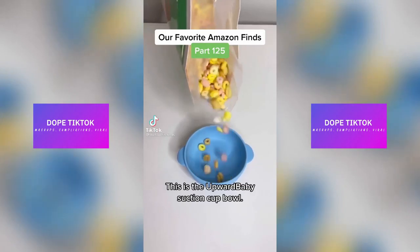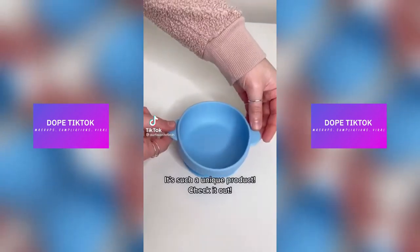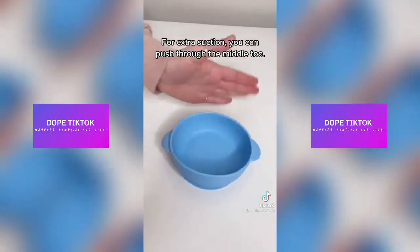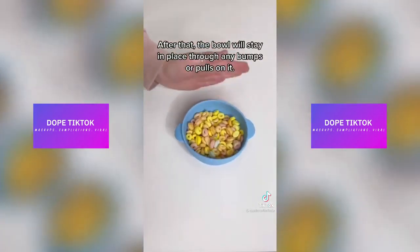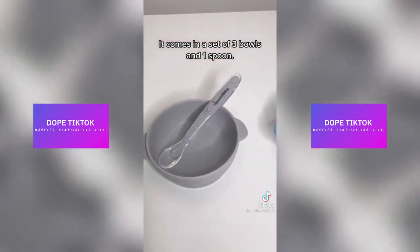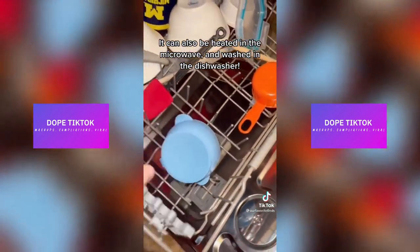This is the Upward Baby Suction Cup Bowl. It's such a unique product, check it out. Set it down onto any surface and push down on the side tabs. For extra suction, push through the middle too. After that, the bowl will stay in place through any bumps or pulls on it. It comes in a set of three bowls and one spoon. It can also be heated in the microwave and washed in the dishwasher.